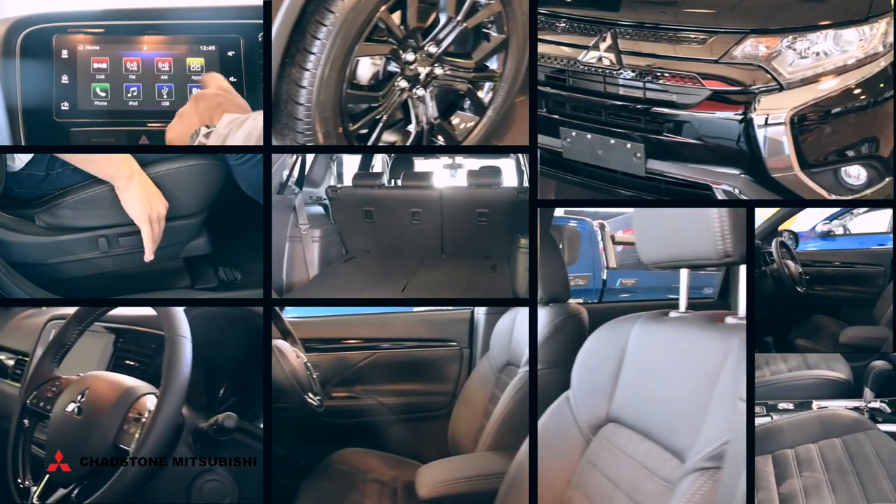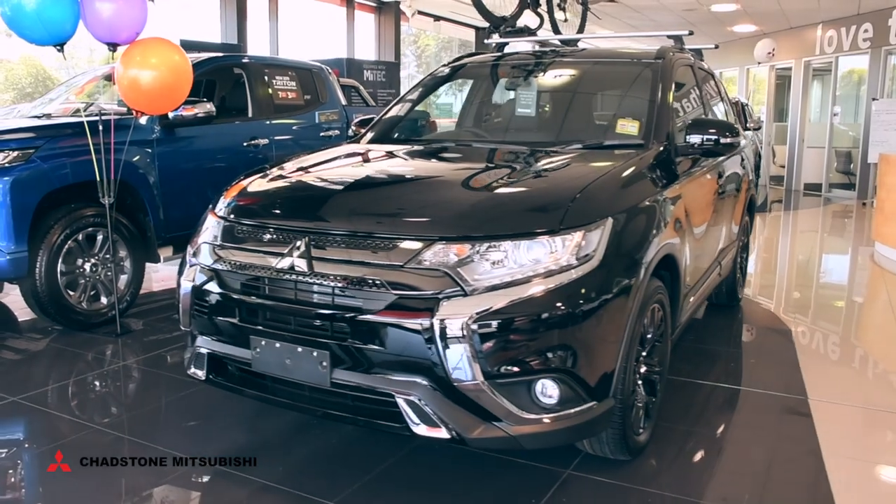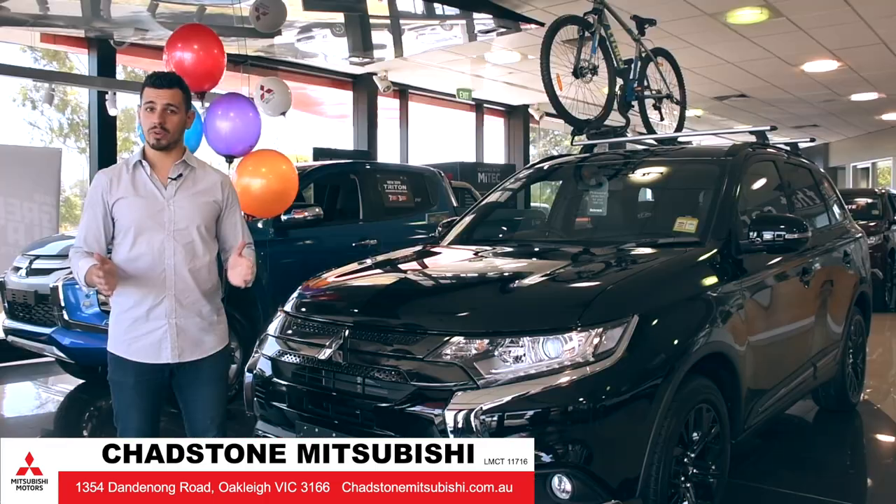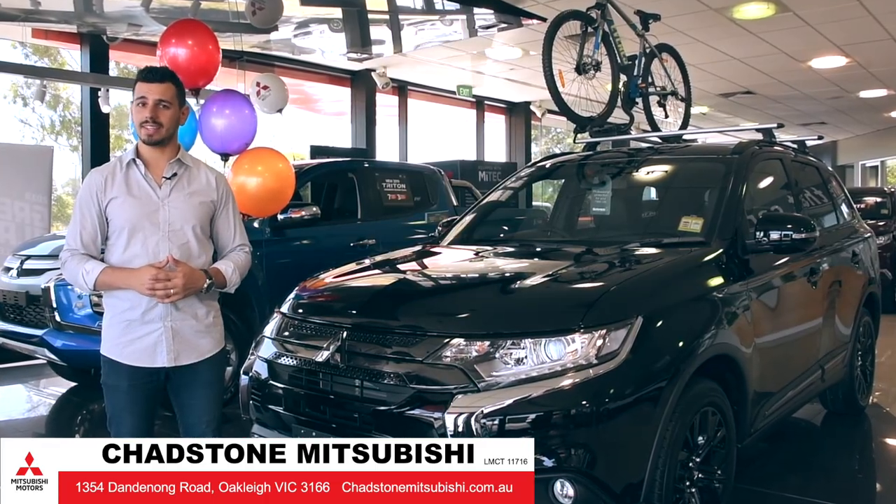This SUV is certainly dressed to impress. You'll be invoking envy at every turn. Wherever you're going and whatever you're doing, the Outlander will be able to take you and the team in style. Go the extra mile and come down to Chadston Mitsubishi to experience the difference of the Mitsubishi Outlander Black Edition.